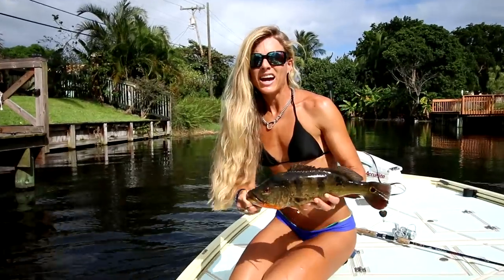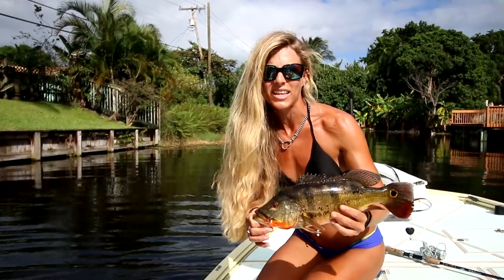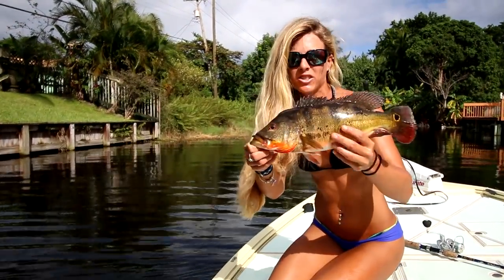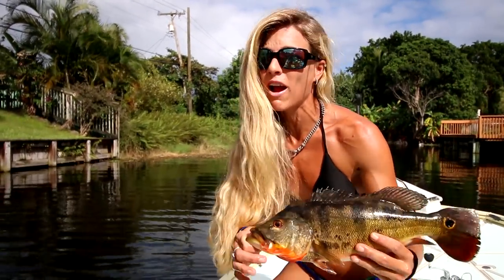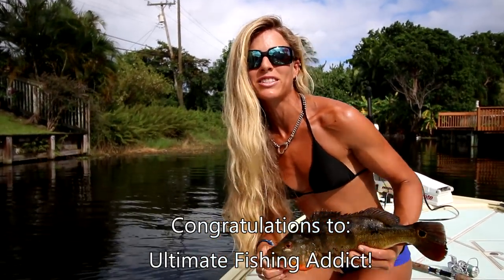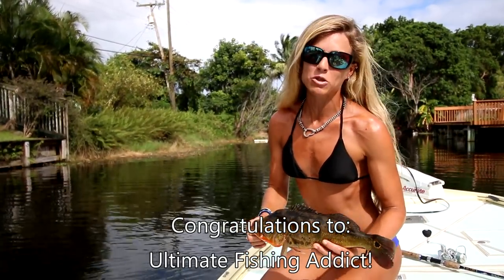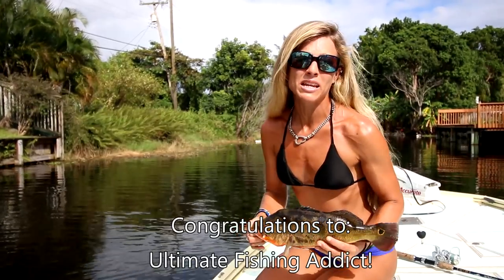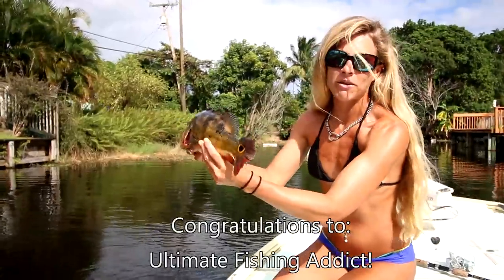I just caught this fish — sorry you didn't get to see the fight, but it was a big ordeal. He got wrapped around a piling and I had to get him out but eventually landed the fish. Thank God. Gorgeous little peacock right here. I'm going to announce the winner of my three lure giveaway right now — the winner is Ultimate Fishing Addict! Congratulations. You won the whole set of lures from the previous video, as well as an 8x10. Please message me on YouTube or email me at darsizzleoffshore@gmail.com. Congratulations, and I'm going to release this fish now.